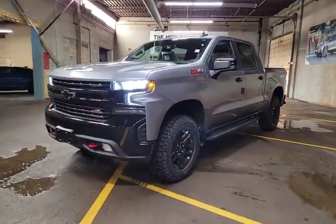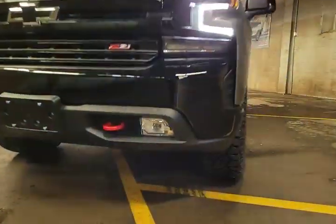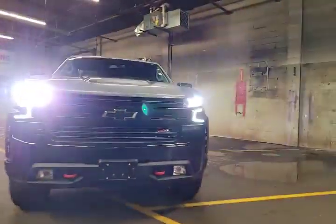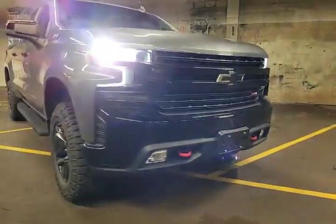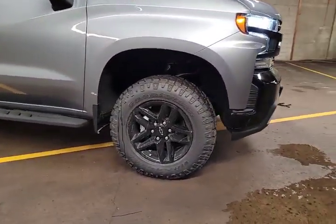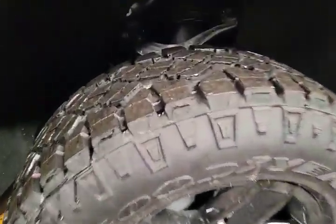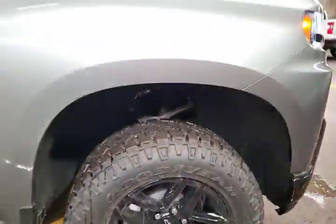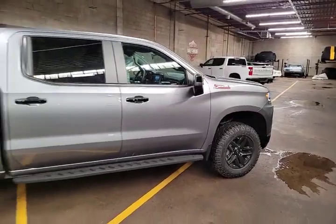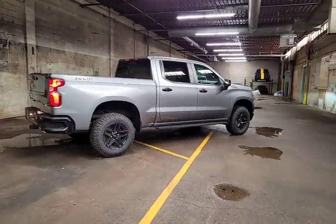We'll start things off on the front end. This being a 2LT Trail Boss model, you get, in addition to your LED daytime running lights, LED fog lights as well with those signature red tow hooks. This does have the Black Emblems package, so you get the black Chevy logo right up front. I prefer the Trail Bosses on the 18-inch wheels because you get to wrap those wheels with Goodyear Duratrac rubber. It gives you a ton of meat on that tire, they're quiet on the road compared to most mud tires, and they do have a snow rating, so you can get that winter tire discount on your insurance as well.